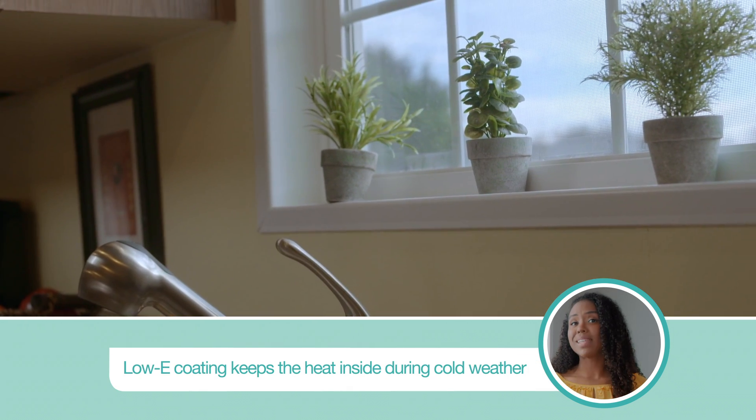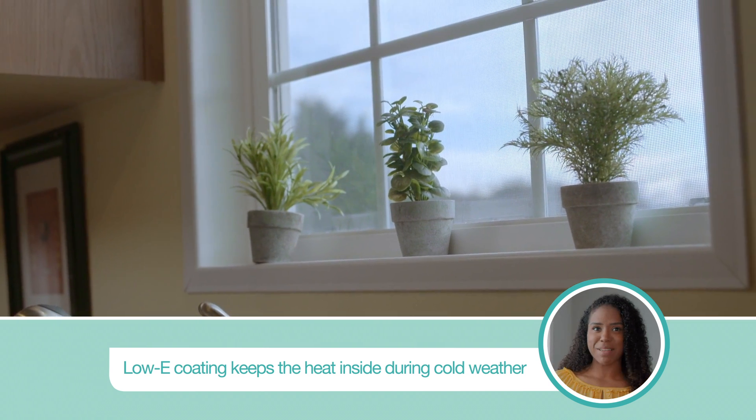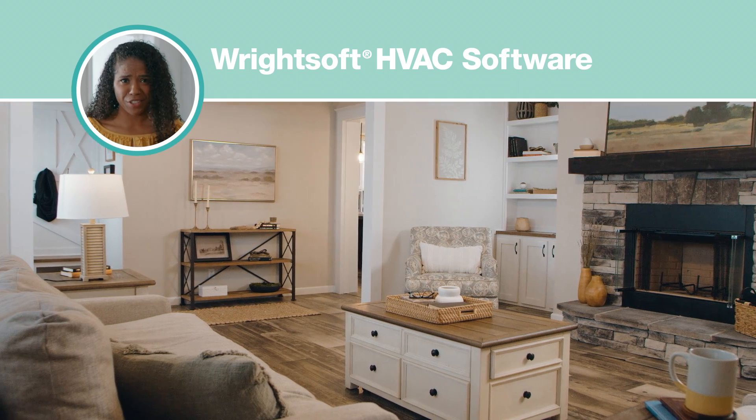When heat inside tries to escape to the cooler air outside during winter, the low-E coating reflects the heat back inside, and the reverse effect happens during the summer. Some HVACs are too big for the home they were installed for, which wastes a lot of energy.